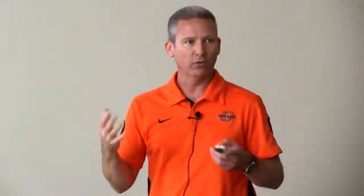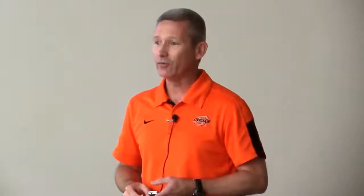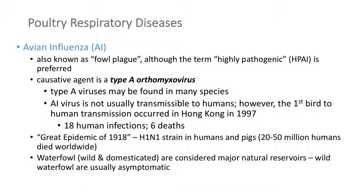Avian influenza is big. I put it up front because it's one of the diseases we in the U.S. are routinely looking for. It's in wild birds — we know it's in migratory waterfowl — and we hope it doesn't hit our backyard or commercial birds. In 2015–2016, the last time we dealt with bird flu, it cost the U.S. about $2 billion — about a billion to the government and a billion to the industry. It was identified in backyard birds as well, though most of the economic impact was in the commercial sector.